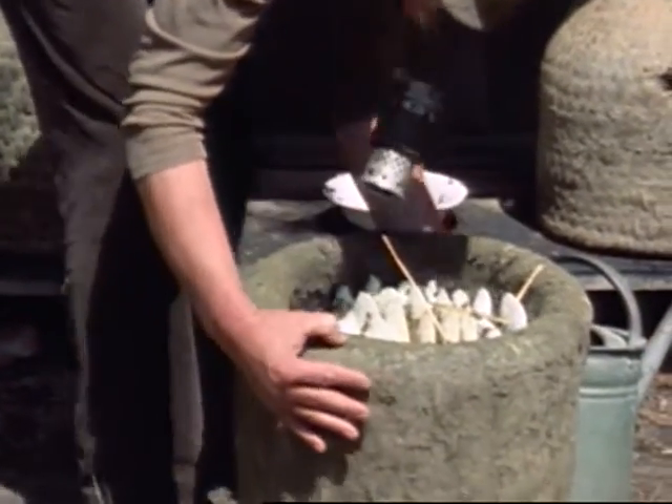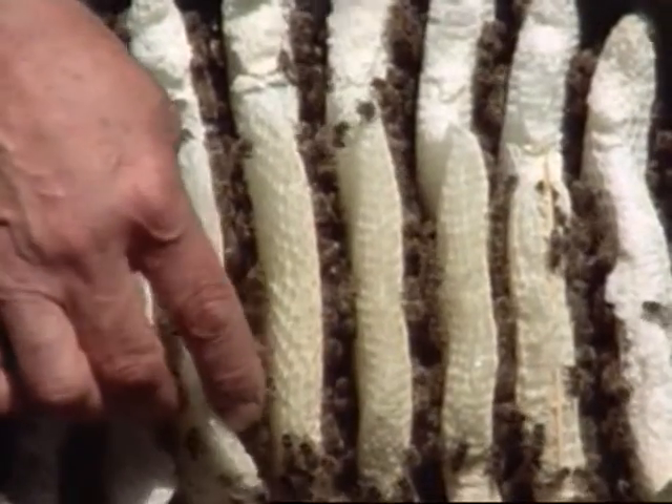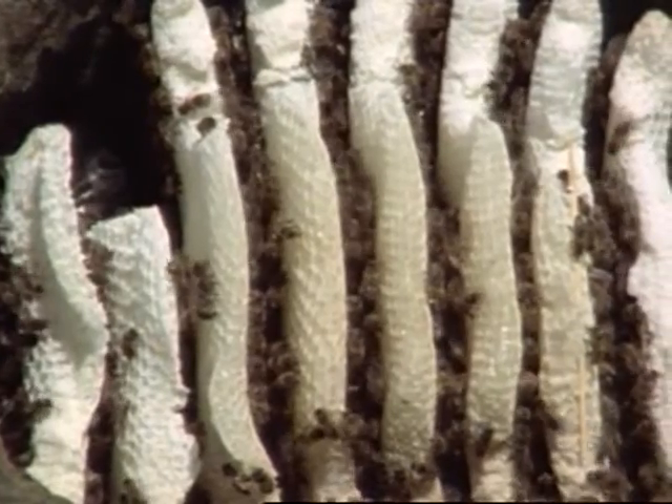In several of the skeps, the combs have already been built down as far as the dish. The bees are busy feeding their brood. The strength of this stock indicates that it will soon be ready to swarm.